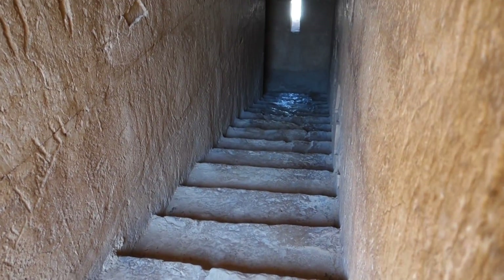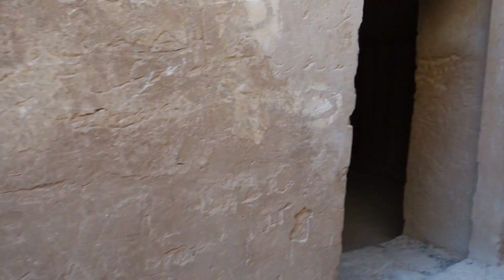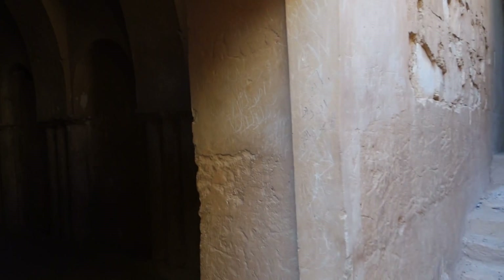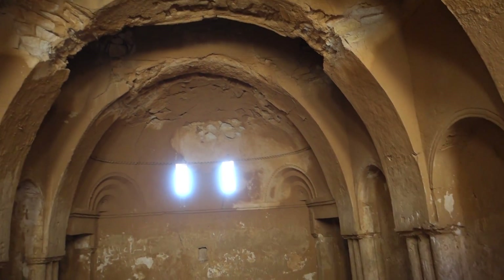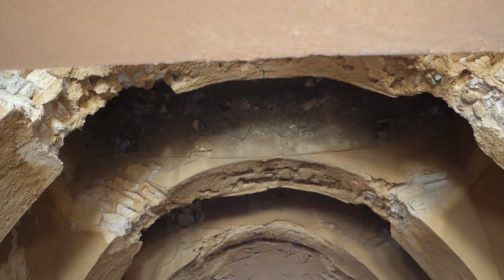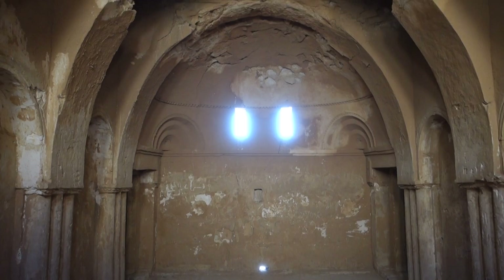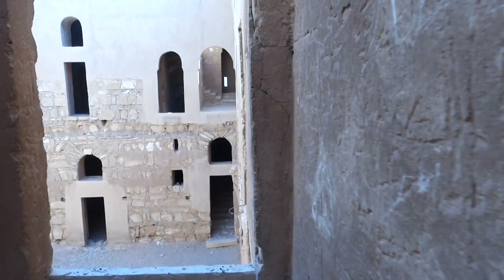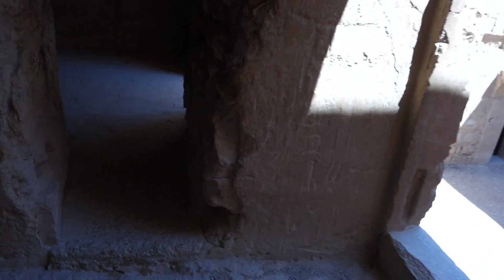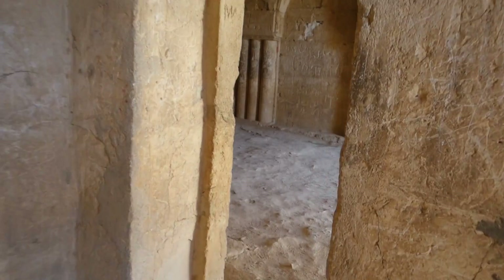And you go up these stairs to check this place out. Then I think we can walk through from chamber to chamber to chamber, getting through here.